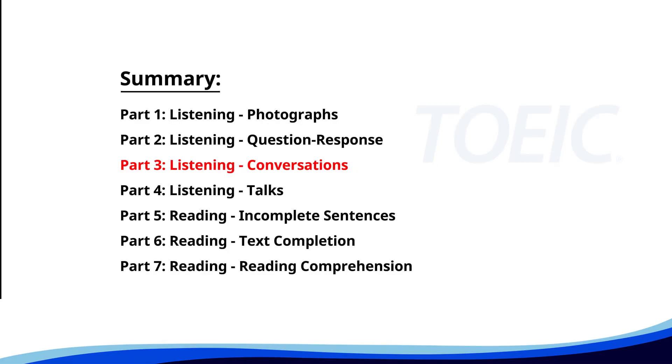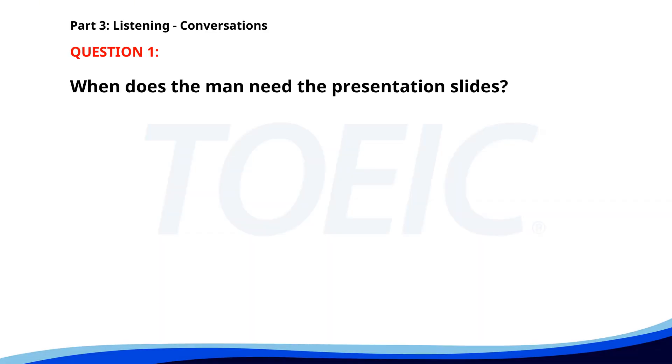Great job so far. Next is Part 3: Listening — Conversations. Listen carefully to short dialogues and answer the questions that follow. Number one. 'Can you help me with the presentation slides?' 'Sure. When do you need them by?' 'I need to present them tomorrow afternoon.' 'I'll start working on them right away.' When does the man need the presentation slides? A. Tomorrow morning. B. Today. C. Tomorrow afternoon. The correct answer is C: Tomorrow afternoon.